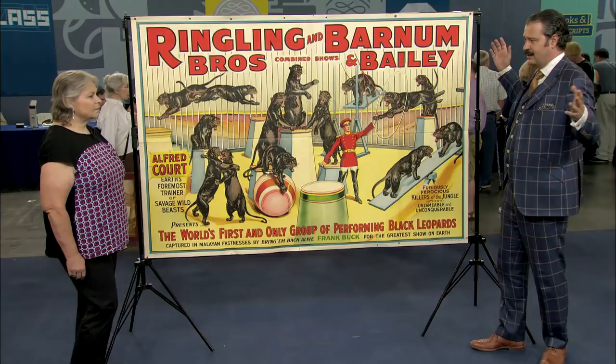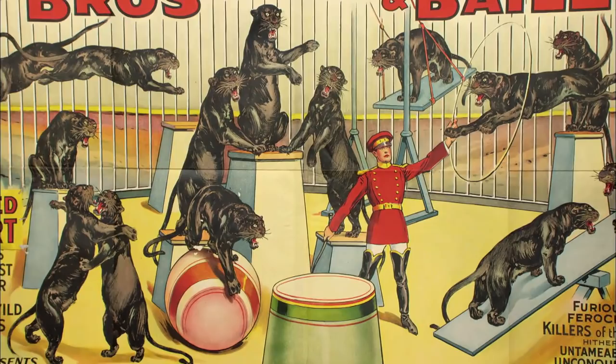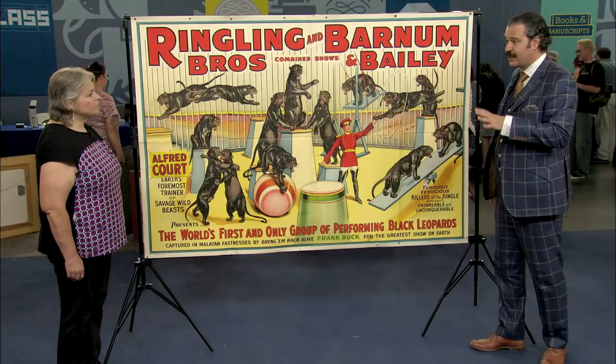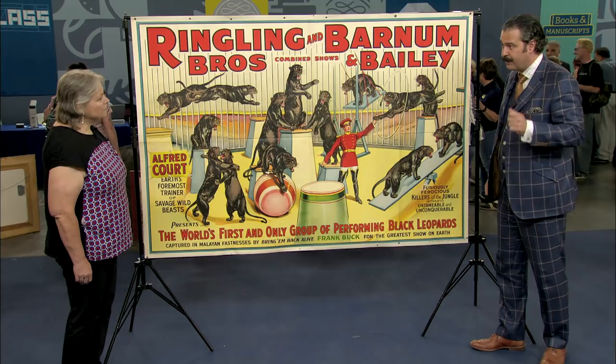Very interestingly, on the back there's one place where it actually has a stamp on it that says 'four-sheet Black Leopards poster.' When a poster is linen mounted, the stuff that's printed on the back is covered up so you can't see it. So on this non-linen mounted poster it's completely visible. Also it has been pasted together — originally it would have been four separate sheets just pasted up onto the wall, so it's nice to see these four sheets put together in a rather archival and good way.